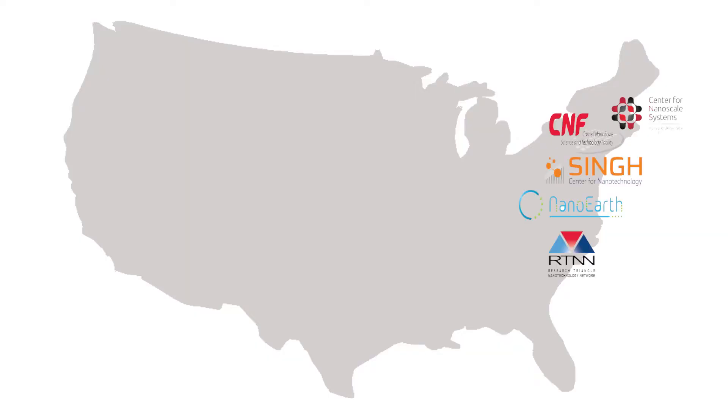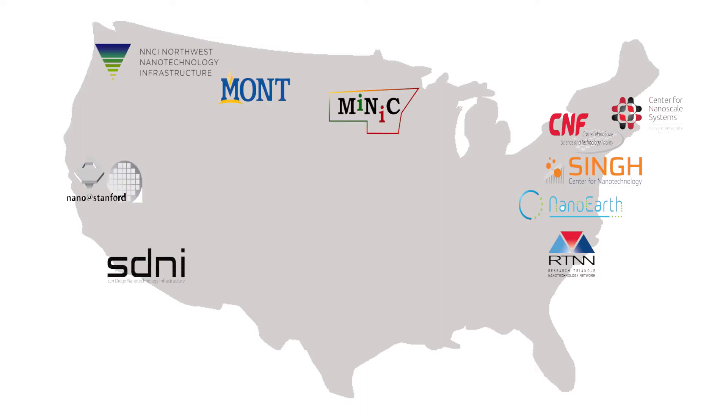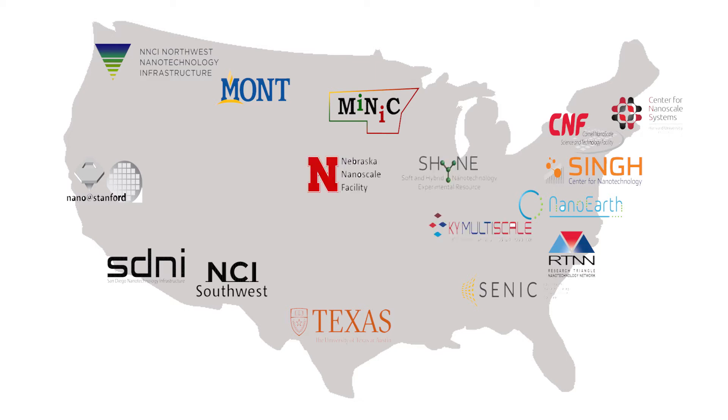We have sites on the East Coast, we have sites on the West Coast, we have sites in the northern part of the U.S., we have sites in the southern part of the U.S., and in the center. Some of these regional sites have specific capabilities that add to the overall portfolio of nanotechnologies that NNCI can make available.